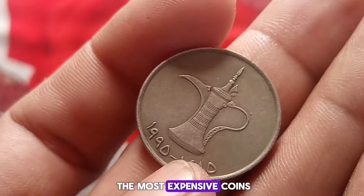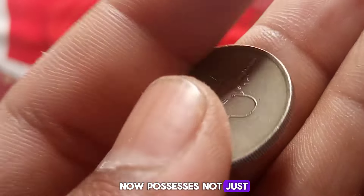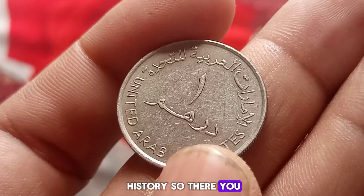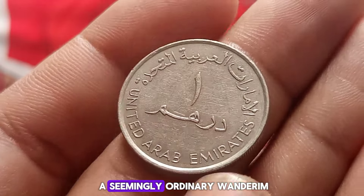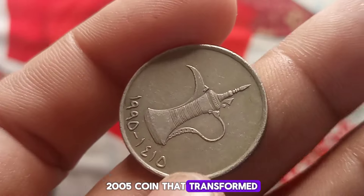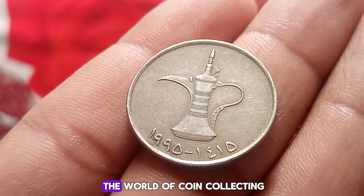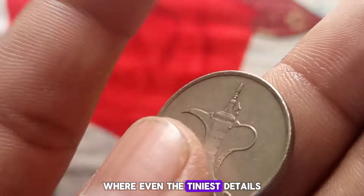The final bid reached an astounding three million dollars, making it one of the most expensive coins ever sold. The lucky new owner now possesses not just a coin, but a piece of history. So there you have it — the remarkable journey of a seemingly ordinary one dirham United Arab Emirates 2005 coin that transformed into a three million dollar treasure. It's a testament to the world of coin collecting, where even the tiniest details can lead to unimaginable riches.